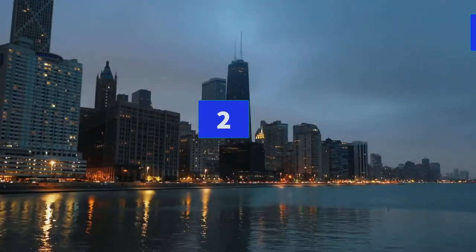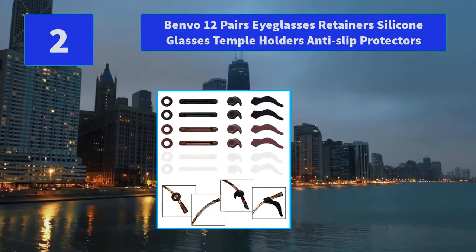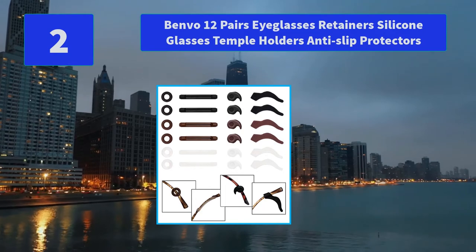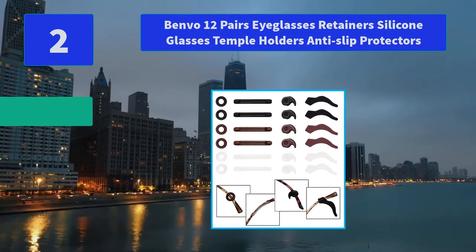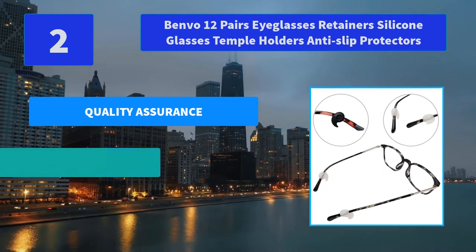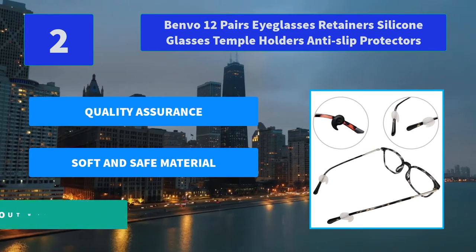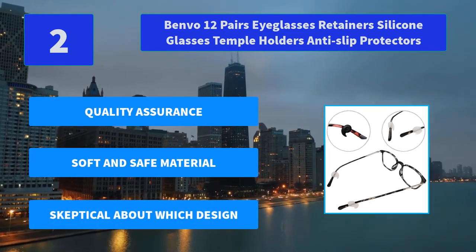Number 2: Benvo 12 Pairs Eyeglasses Retainers Silicone Glasses Temple Holders Anti-Slip Protectors. Fits almost any pair of eyeglasses, reading glasses, and sunglasses without looking ugly, as they are tucked behind your ears. Main features: Quality assurance, soft and safe material.